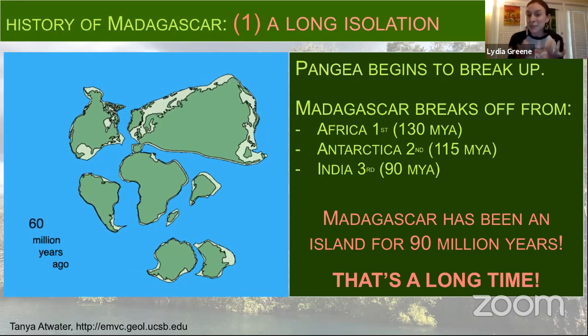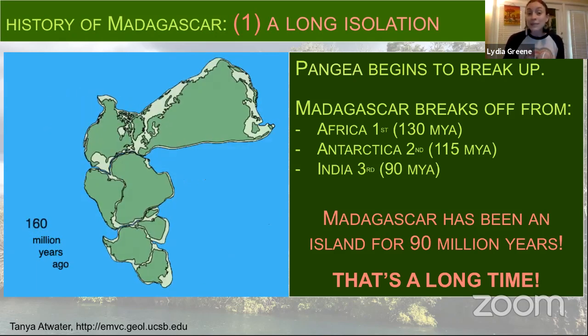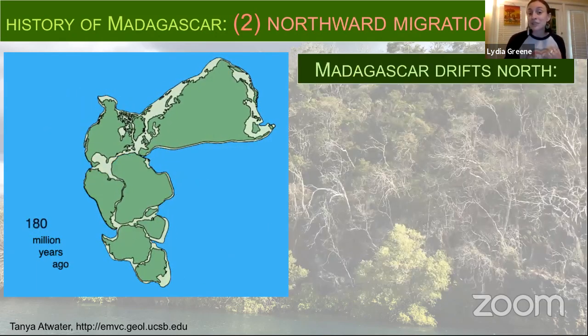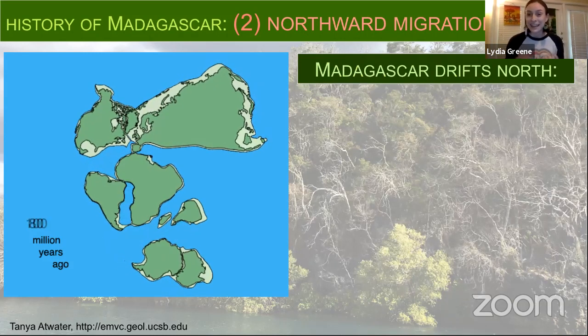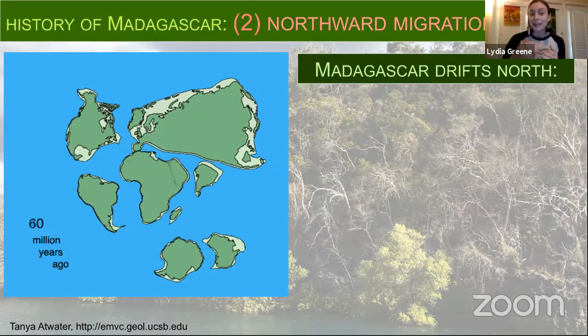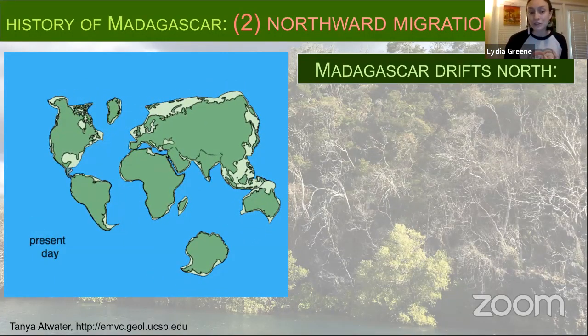Madagascar is this wonderful natural experiment that Mother Nature has given us, because things that happen in Madagascar happen nowhere else on Earth. The life that lives there is the remnants of what was behind when it became an island, with very few outside forces shaping it the way they shaped other habitats. It's an amazing experiment and playground for scientists. As Madagascar became an island, it also drifted farther north, and that northward migration is the second feature with really big consequences for habitats.